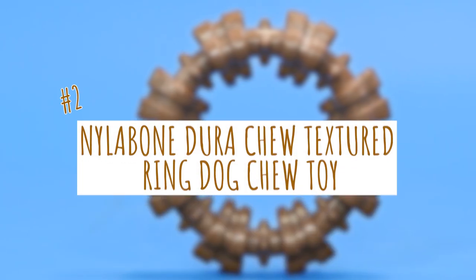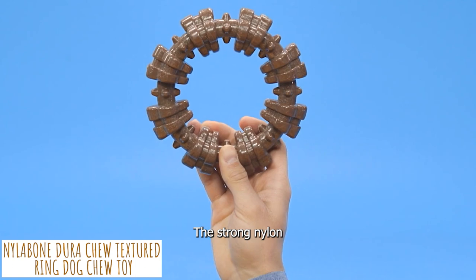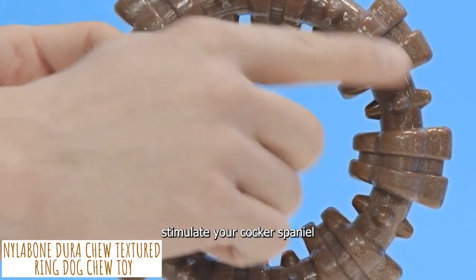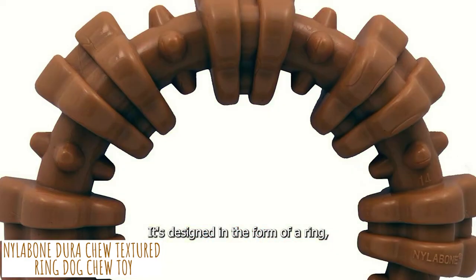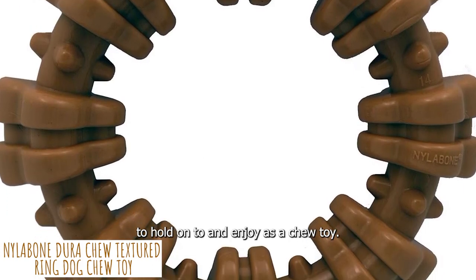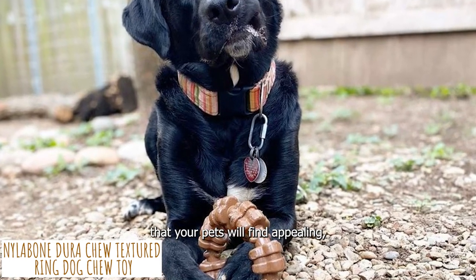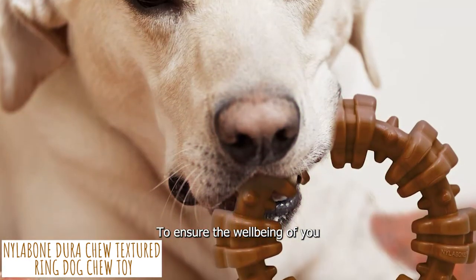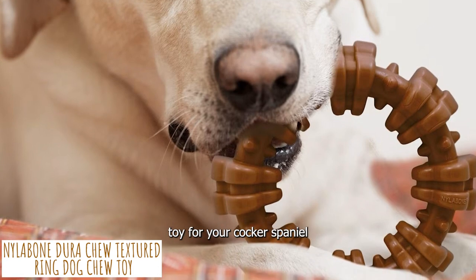Next is the Nylabone Dura Chew Textured Ring Dog Chew Toy. The strong nylon construction and textured surface stimulate your Cocker Spaniel to chew in a way that is good for their teeth. It's designed in the form of a ring, making it simple for your dog to hold on to. It has a colorful and tasty variety that will keep them chewing for longer. Start stocking up on this chew toy for your Cocker Spaniel.